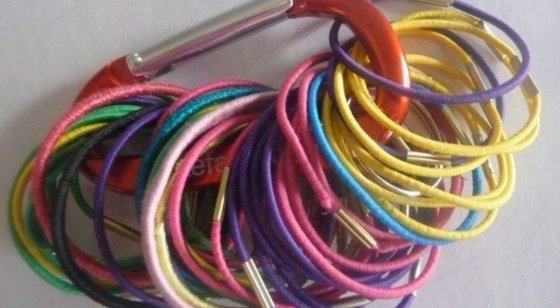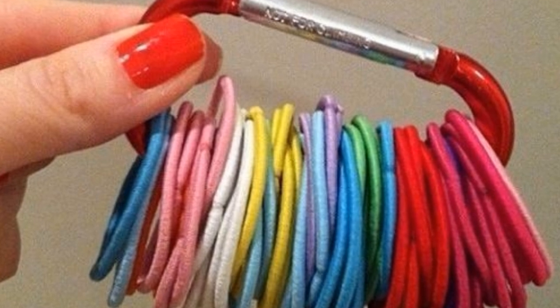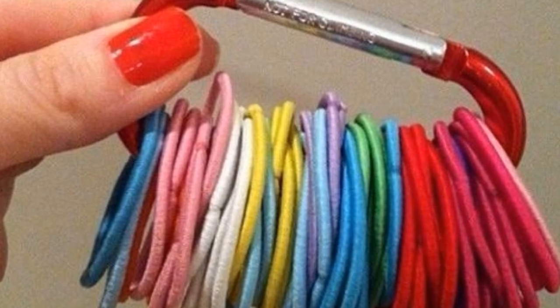Tip 20: Carabiners are very cheap and they allow you to keep all your hair ties in one place. Because carabiners are so easy to use, you can clip them anywhere you need them.